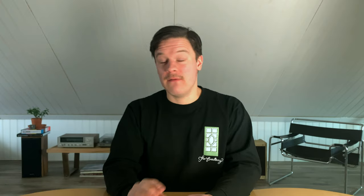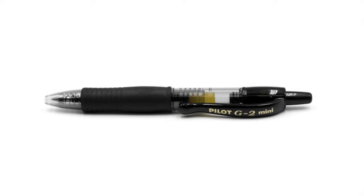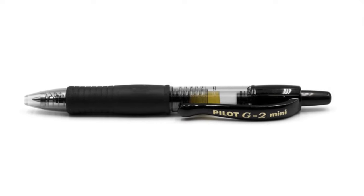Hands down my favorite aisle at OfficeMax was the pen and pencil aisle. Favorite brands: Pentel and Pilot. To this day the Pilot G2 is still one of my favorite pens. If you're like me, putting pen to paper is just something you can't completely get away from. There are so many directions we could take this — we could talk about notebooks, we could talk about pens. A lot of people have strong opinions on notebooks and pens.